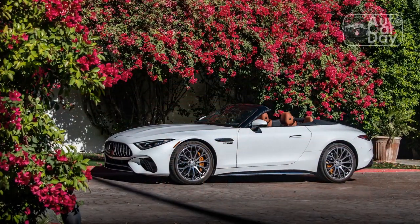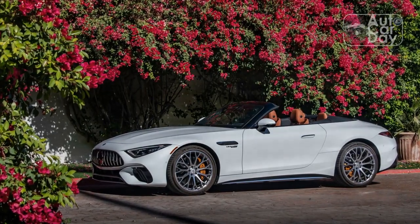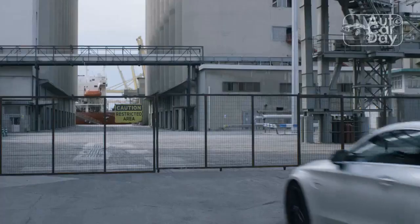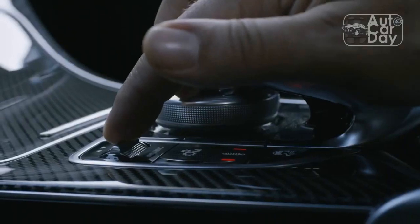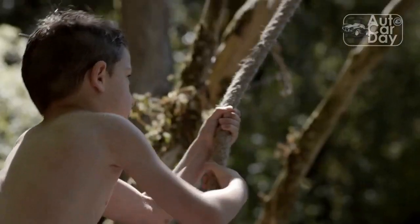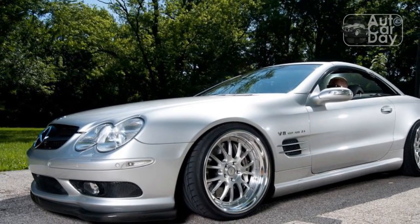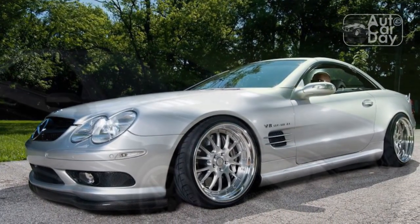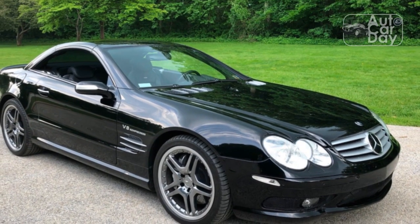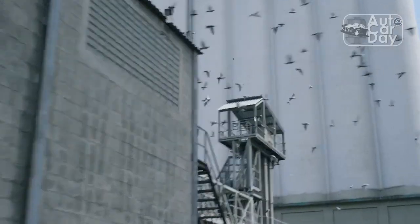Pros — what we like. The previous-generation Mercedes SL was a bit of a head-scratcher to look at, but the model's styling this time around is a big improvement. The proportions are better and there are no lines or curves you need to get used to. The cabin is packed with premium materials and supportive seats, and it boasts relatively good top-up visibility considering the SL's high beltline. And despite the SL switch from a hard top to a soft top, the interior is mostly quiet.